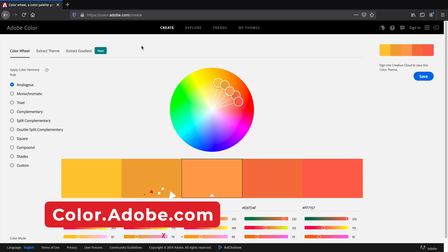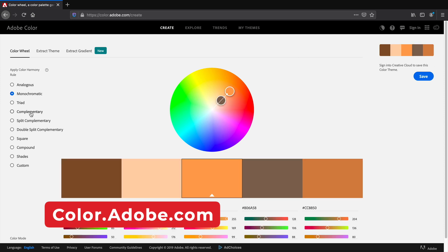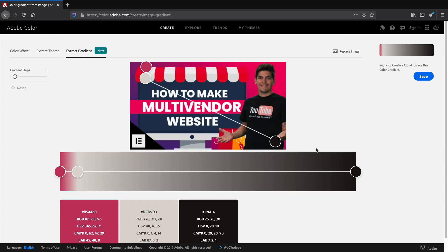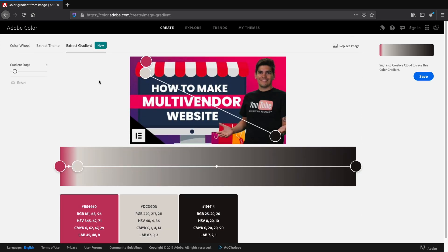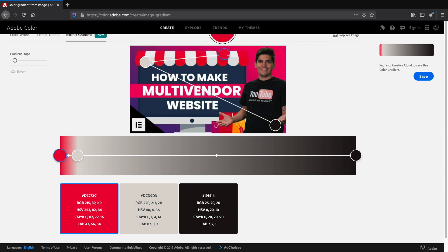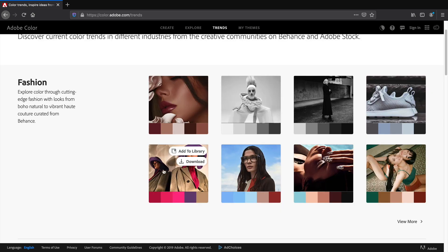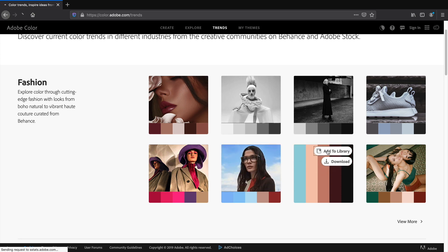Next is coloradobe.com, a godsend for those of you who cannot figure out what colors to use for your websites. Adobe will recommend nine different modes and give you color palettes depending on what your website is trying to achieve. Are you struggling to find that gradient you've seen on other websites? By uploading the gradient image, you can actually pick the color codes from that specific image to understand what color was used on certain websites. So if you can't figure out what colors to use, definitely check out coloradobe.com.